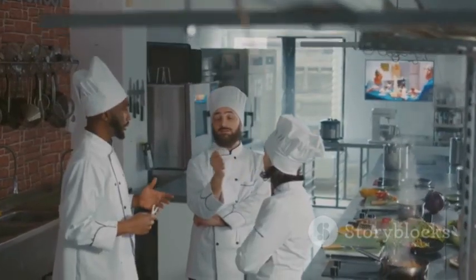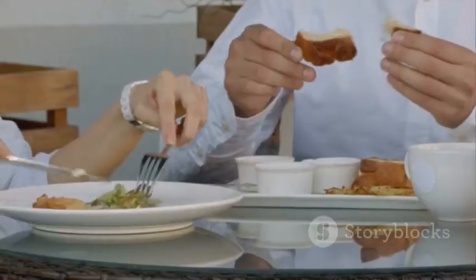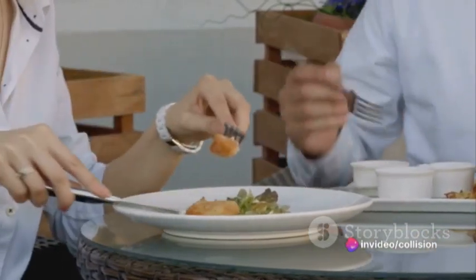We're about to embark on a culinary adventure, exploring unexpected pairings that will tickle your taste buds and challenge your cooking norms. Stay tuned to find out how these unusual combinations can transform your culinary experience.